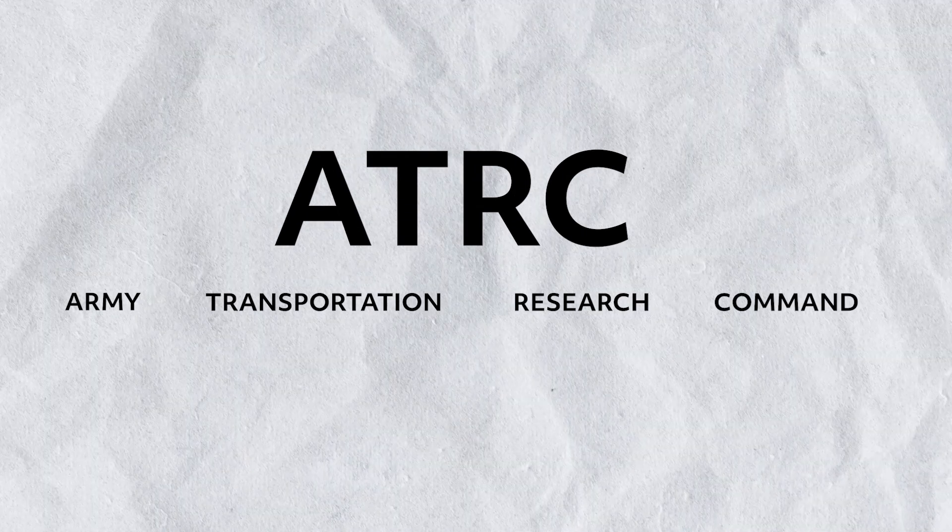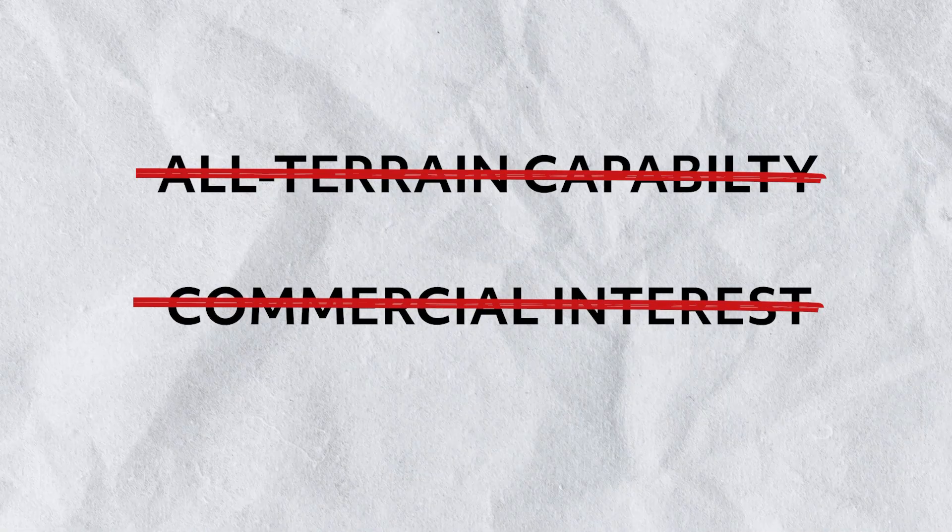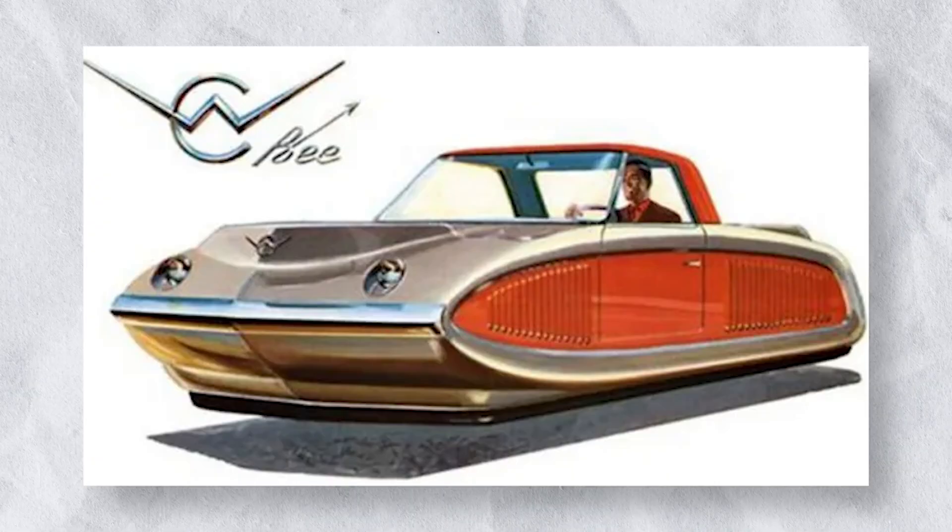The ATRC, or Army Transportation Research Command, acquired two Model 2500 Aircars in hopes of developing them into vehicles for the military. Ultimately, this idea was scrapped in 1961 due to its lack of all-terrain capability and apparently a lack of commercial interest as well. But just look at this concept art.